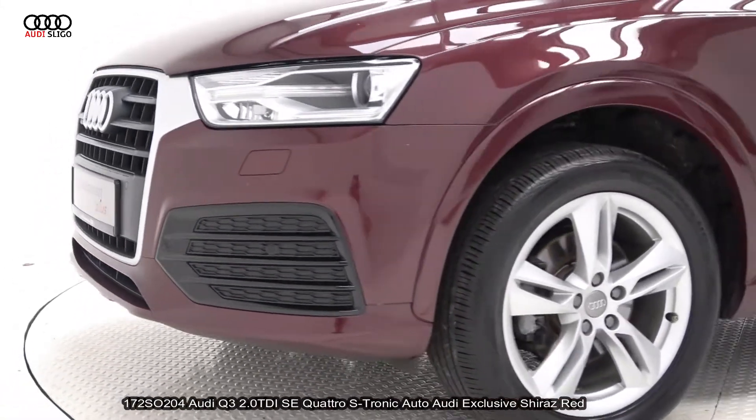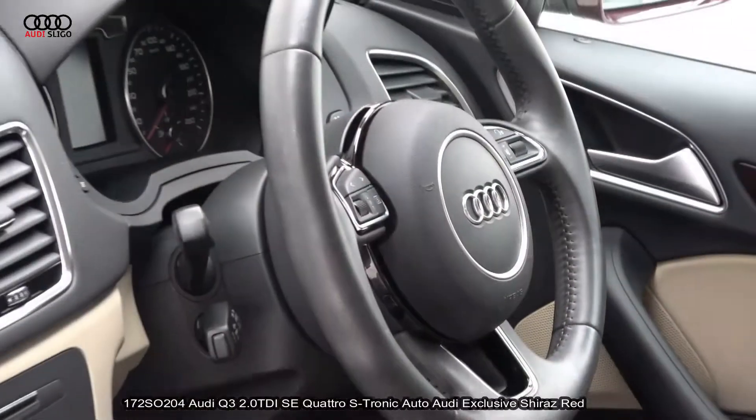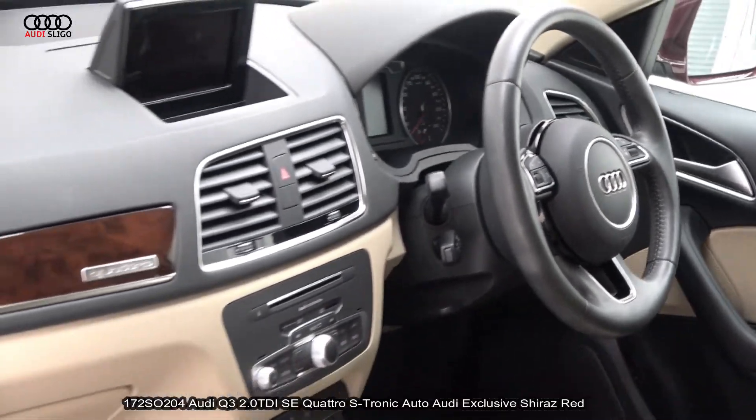Features include Xenon headlamps with LED daytime running lights, front and rear park assist, and the single frame Audi signature grille.